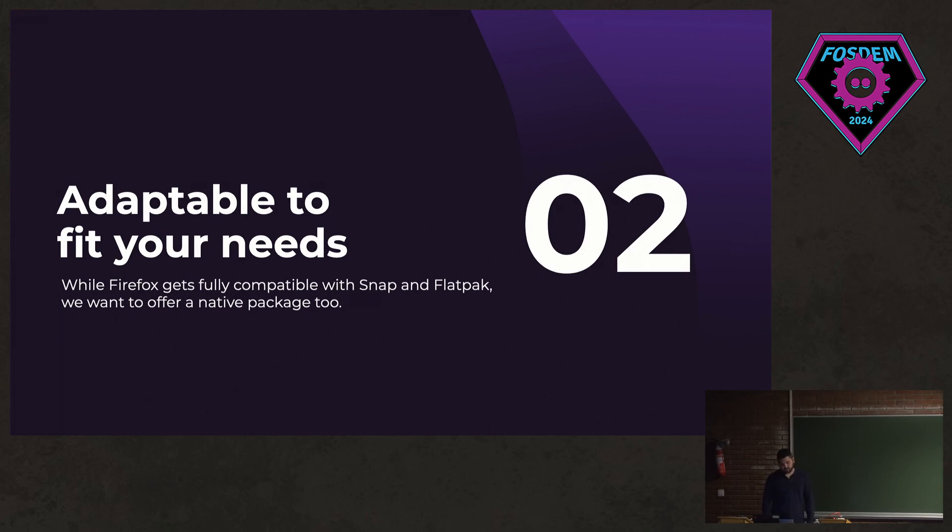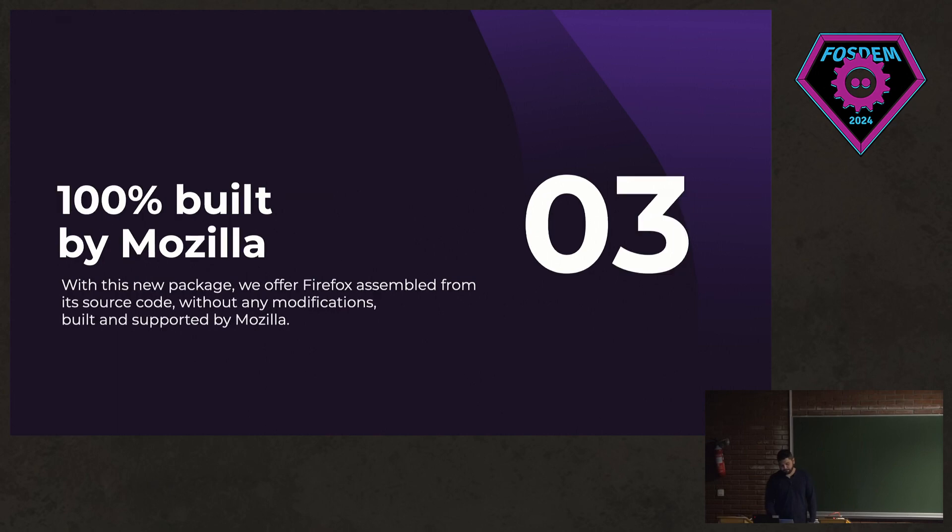We want you to be able to use Firefox how you want. We know browsers are complex applications that support many different use cases in people's lives. So we wanted to offer a native package in addition to SNAP and Flatpak. This package is built in Mozilla infrastructure from the Firefox source code without any modification, and the builds are supported by Mozilla directly.